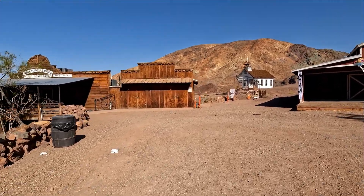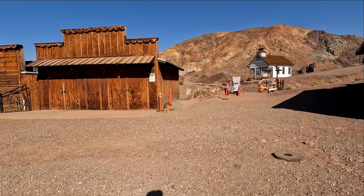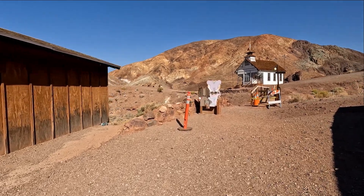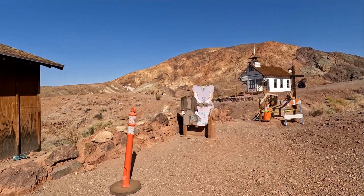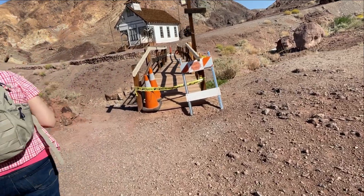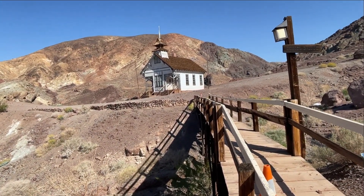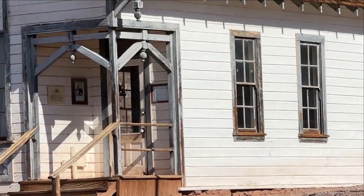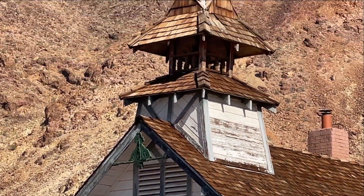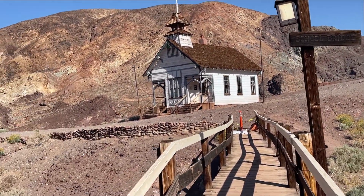That's okay, I can get close enough to get some pictures. We can zoom in. This is a new building. The school bridge — it was a schoolhouse but I'm sure that is also a church.